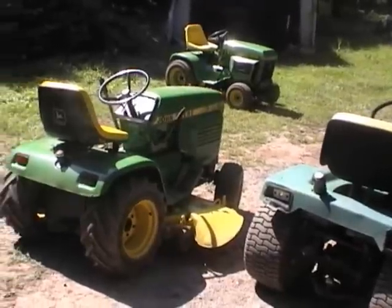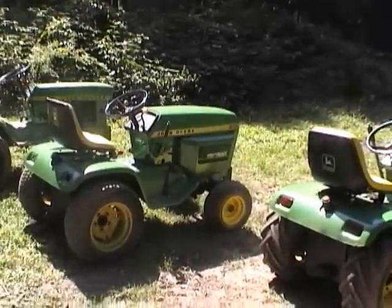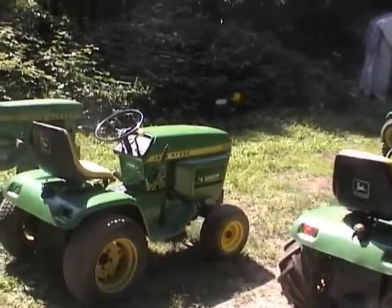That's my favorite mower, the 216. My recent project — finished up, well, not quite finished. Need some lights and tires on it. Feel the little doodads.